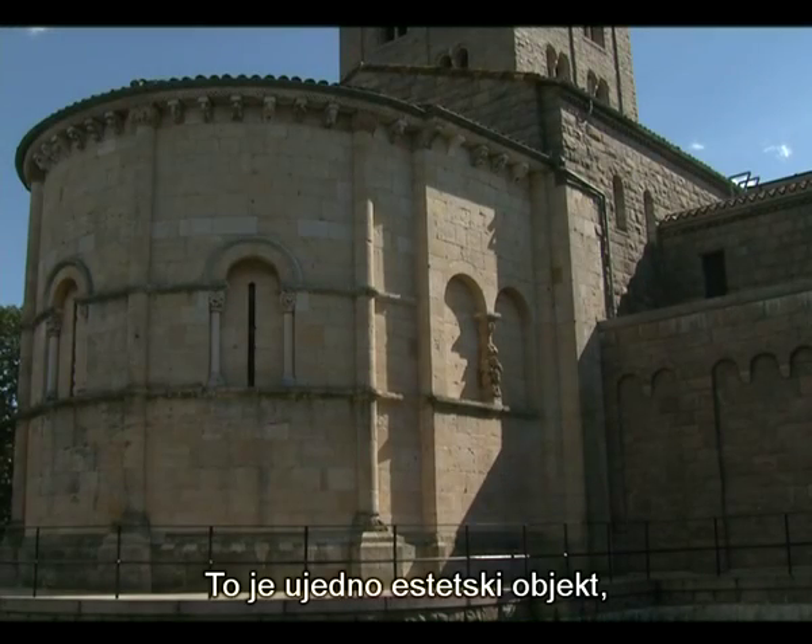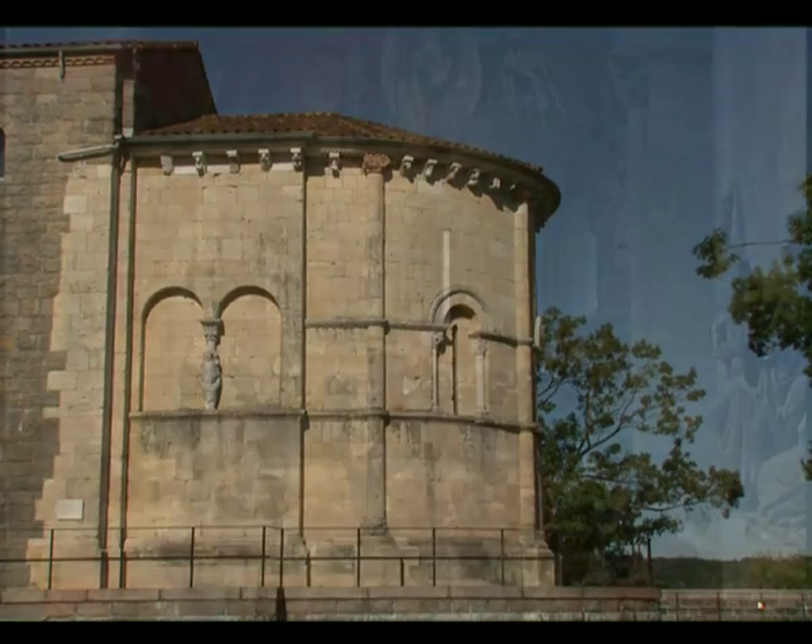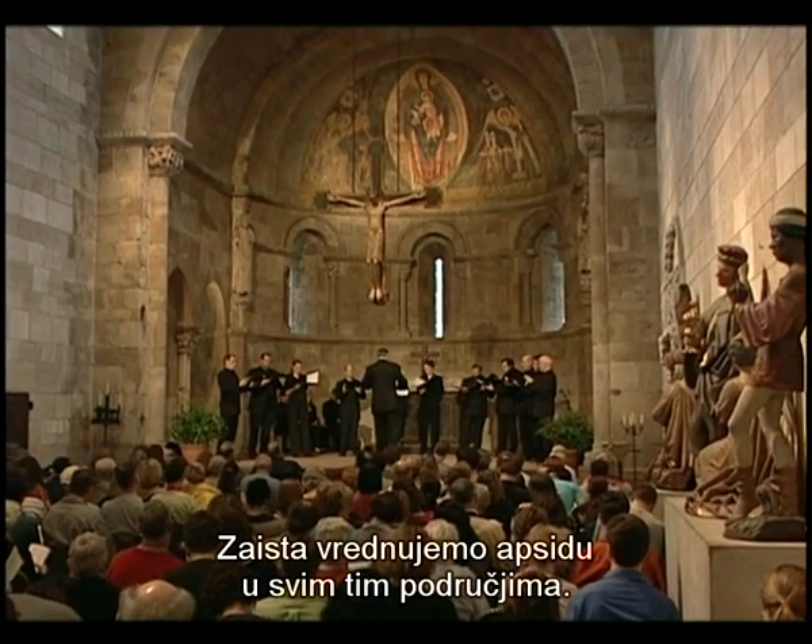This is both an aesthetic object, an interesting piece of architecture, and a historical document, and so we really value the apse in all of those areas.